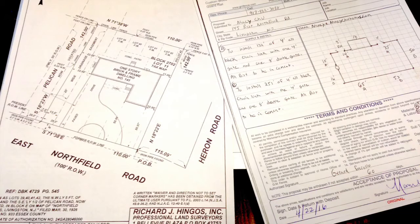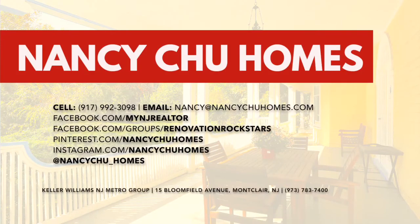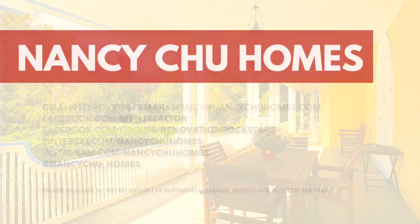This is it — fence, dormers, that's all. You need to call movers. It's great having you guys along for the ride with us. More videos of the renovation to come. If you need a house for your four dogs, visit my mom at nancychuhomes.com.